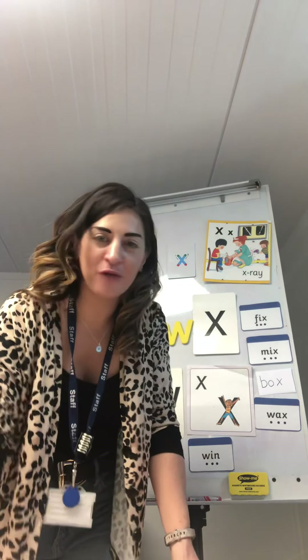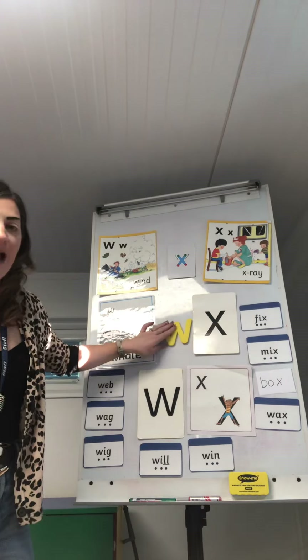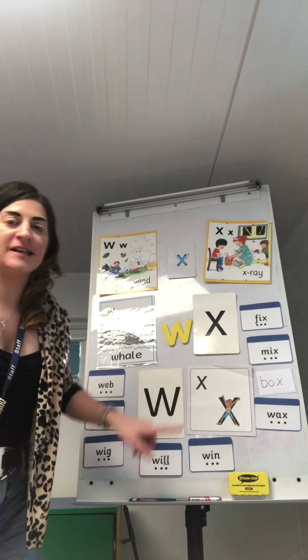Hi Reception! It's phonics time now. Because it is the last day before half term, I thought we would have a little treat. So we're going to carry on our learning about the 'w' and the 'x' sound.